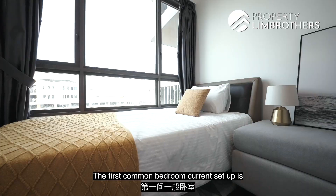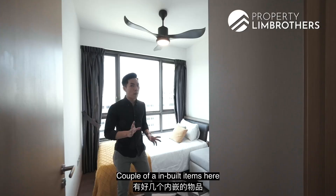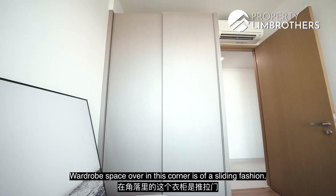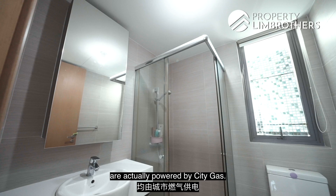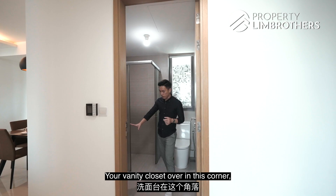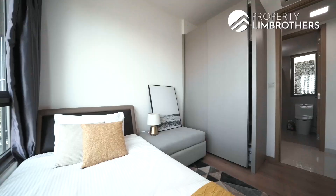The first common bedroom is of a super-single kind of size. The three-quarter window panel lets in quite a bit of natural light. The room space is in a very squarish format. In-built items include the ceiling fan, wardrobe, and air conditioning. The wardrobe in this corner is of a sliding fashion. Opposite is where the common bathroom is located. All heaters in this house are powered by city gas. You've got the WC, a standing shower area with shower screen already installed, a vanity cabinet with bottom storage space, plus a window panel for natural ventilation.